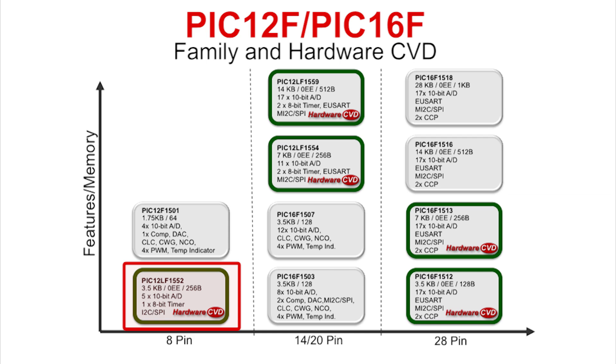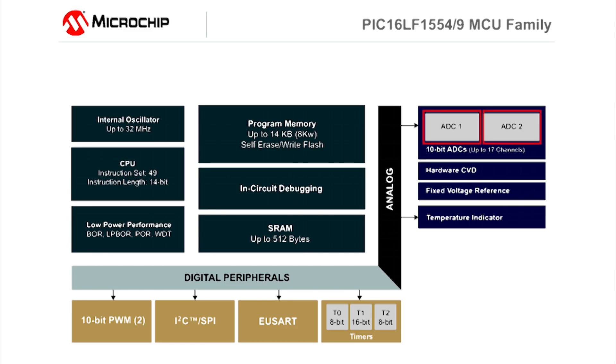They include two independent 10-bit analog-to-digital converters with hardware support for advanced touch sensing and general-purpose sensor applications.